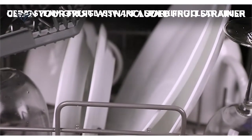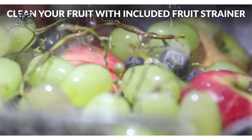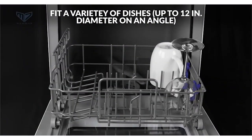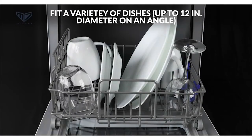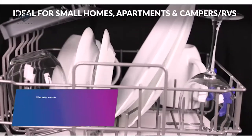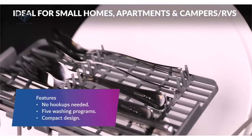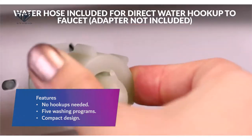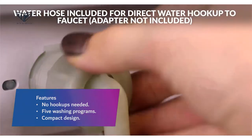Its wash programs include normal wash, a 29-minute rapid wash, baby care and glass cycles to steam clean bottles, nipples, drinkware, and even toys, and an air-refresh cycle that brings in outside air to speed drying. There's even a dedicated cycle and a basket included for washing fresh fruit. Features: No hookups needed. Five washing programs. Compact design.